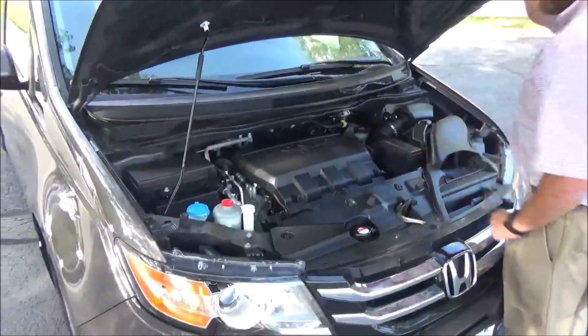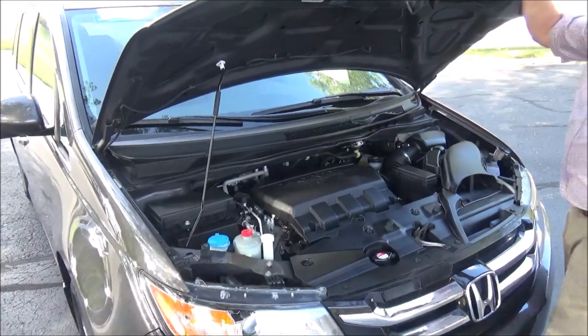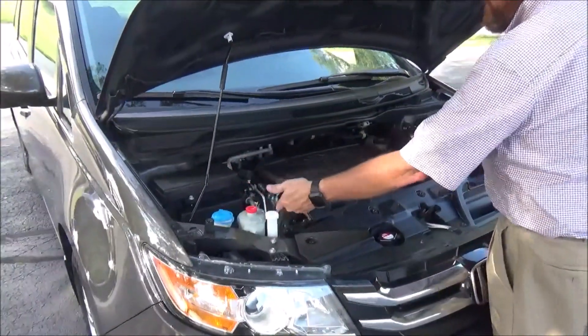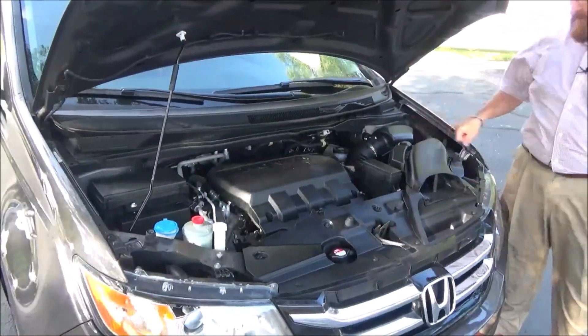Under the hood we have the 3.5-liter VTEC six-cylinder motor with variable cylinder management — it'll shut off up to half the cylinders at cruising speeds to help save on fuel. Odyssey is front-wheel drive. Centrally located fuse box, clear reservoir for your windshield washer fluid, power steering, engine cooling, and power brake. Insulated dipstick for oil check and oil fill, maintenance-free battery, and easy access to the air filter.